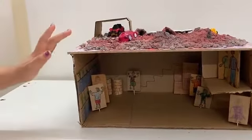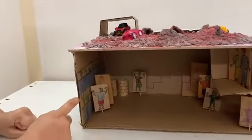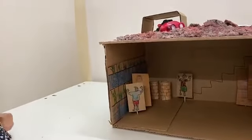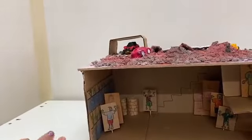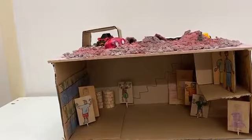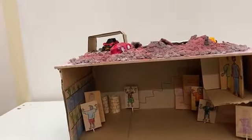Since the soil on Mars is toxic, we can use the hydroponics farming method to grow crops. Hydroponics is a type of method in which plants are not grown in soil but in water. You can also use vertical farming to save space.